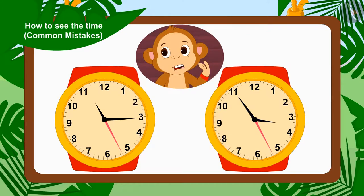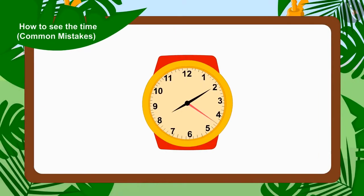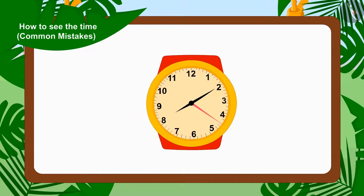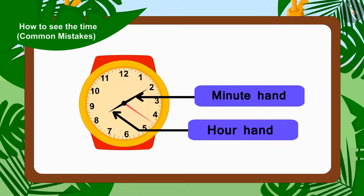So Babban saw the wrong time. Children, keep in mind: whenever you look at the time in a watch, identify the minute and hour needles properly, and then read the time.